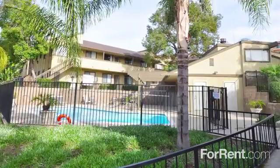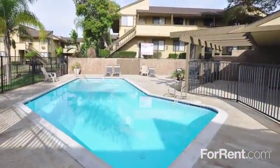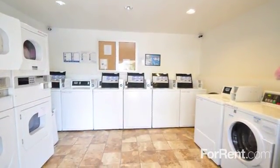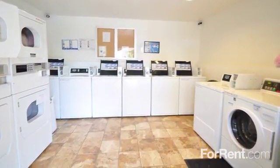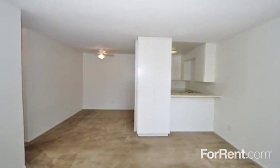Our gated property features beautiful country hillside views, a sparkling pool that's perfect for those warm and sunny days, and a convenient on-site laundry facility at your disposal. We offer bright and airy, air-conditioned one- and two-bedroom floor plans.